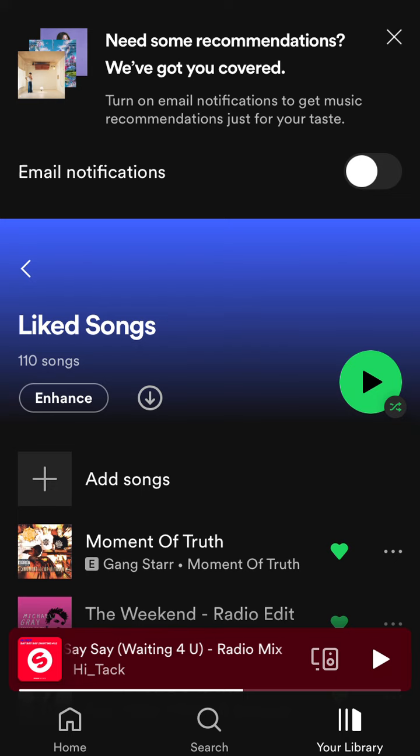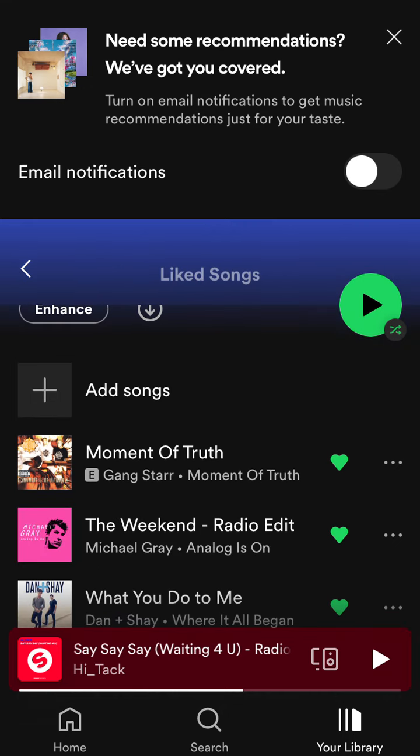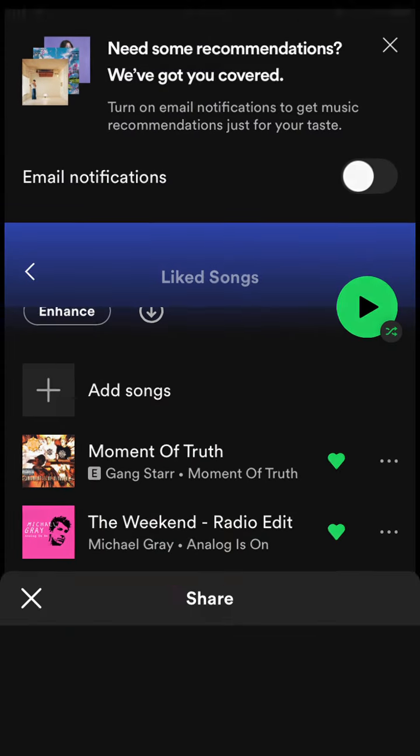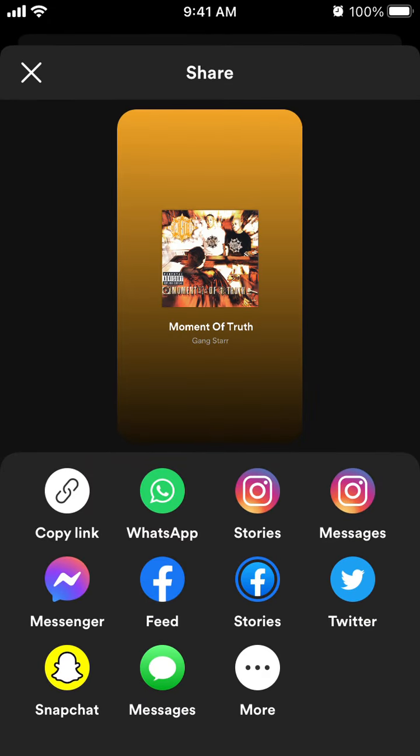Then you can share either each song specifically — just tap Share and then you can copy a link, share to Stories, and more.